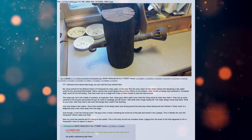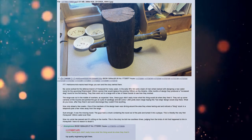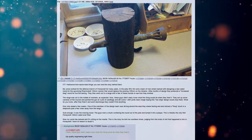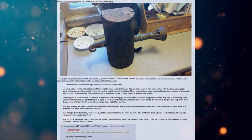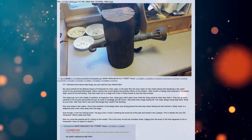My uncle worked for the defense branch of Honeywell for many years. In the early 80s, him and a team of men were tasked with designing a new sabot round for the upcoming 120mm cannon that would replace the existing 105mm on the Abrams.